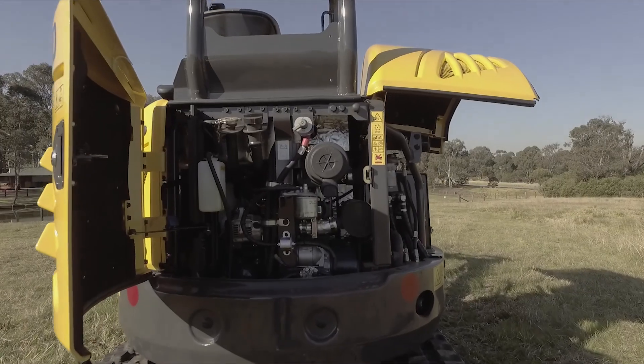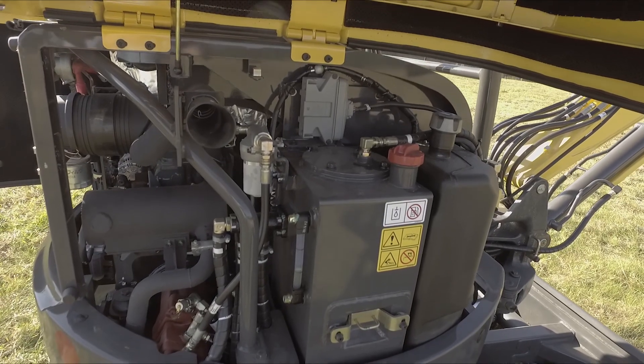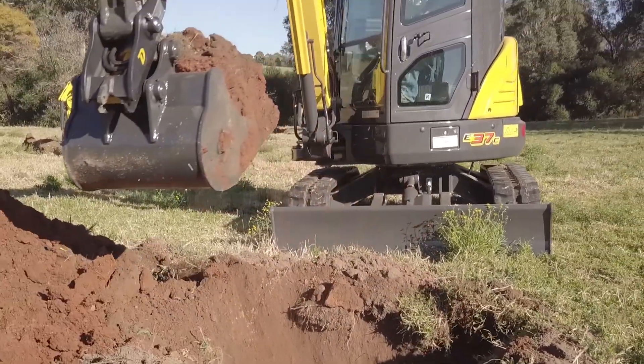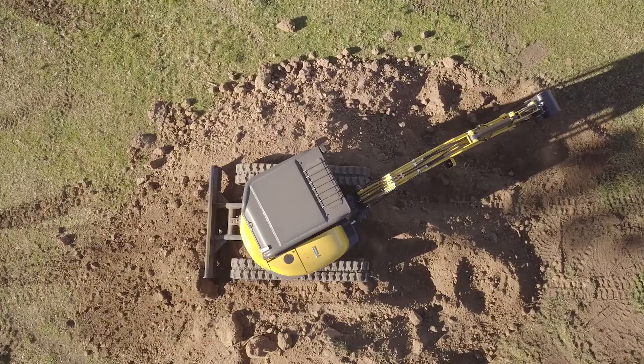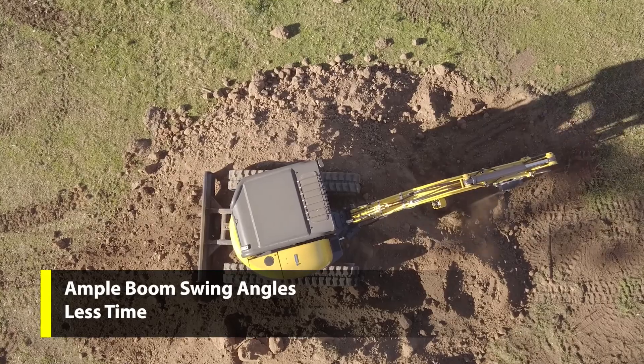All models have three separate pumps to deliver optimised performance when working with the excavator and driving hydraulic attachments. Your C-Series Mini Excavator can be specified with the arm length to best suit your requirements. Ample boom swing angles allow for efficient parallel digging when working alongside obstacles.